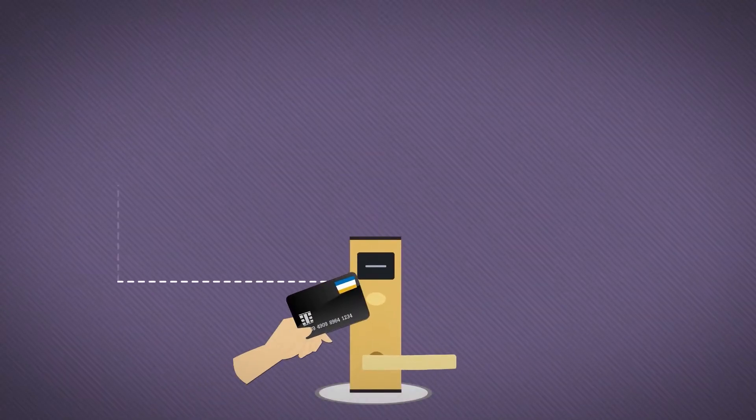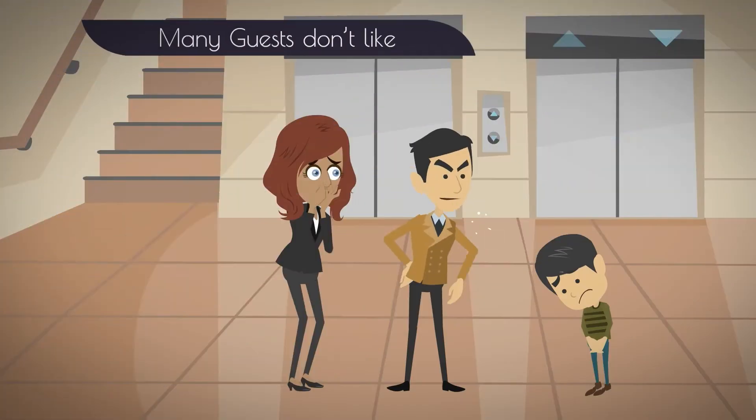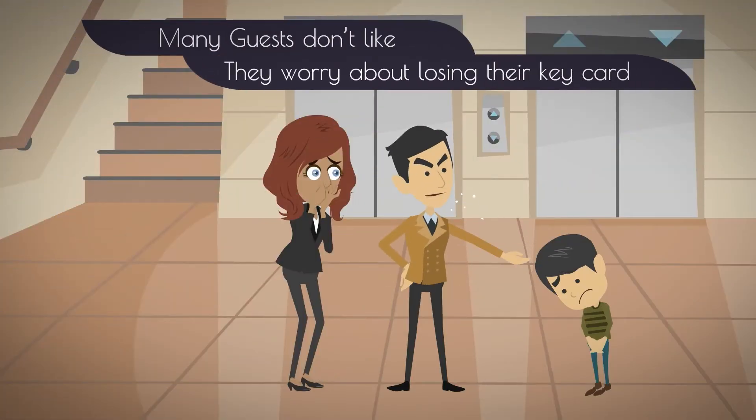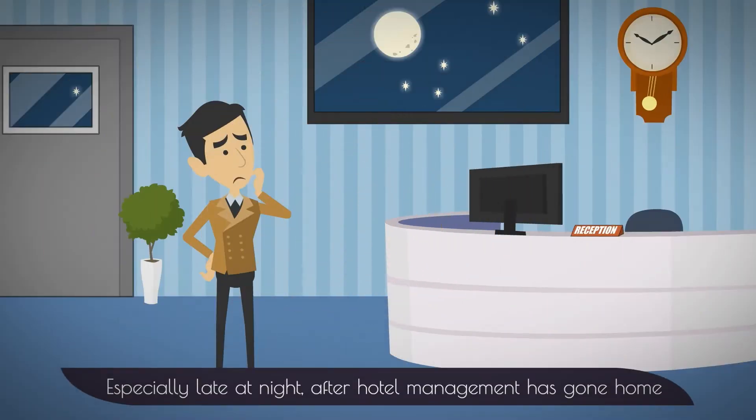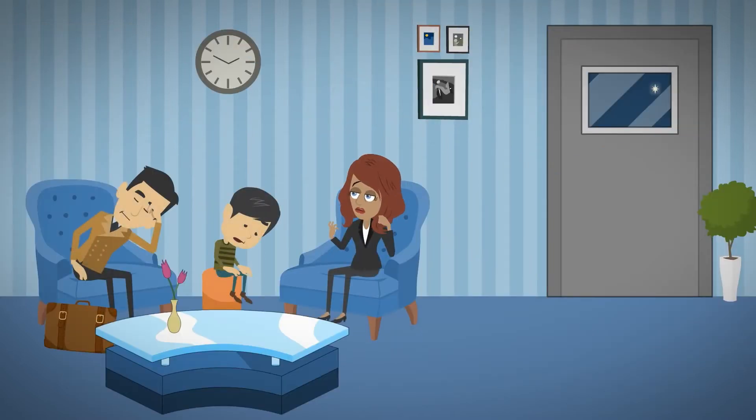RFID door locks have been the standard at hotels, motels, and long-term stay suites for years. Many guests don't like them, however, because they worry about losing their key card, especially late at night after hotel management has gone home. That can be very inconvenient and frustrating, to say the least.